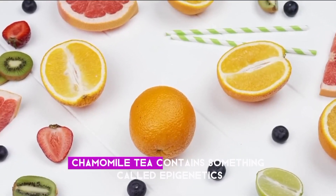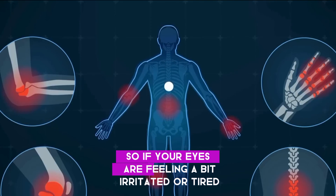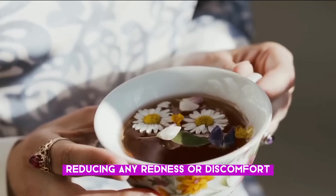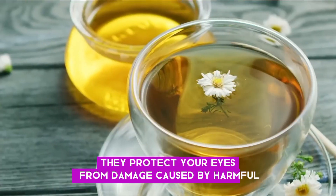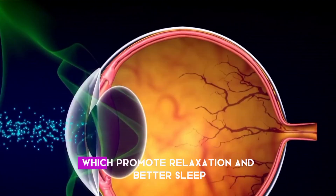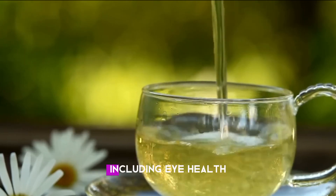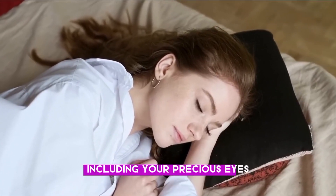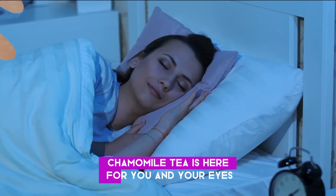Number fourteen: Chamomile tea. Chamomile tea contains a compound called apigenin, which has been linked to reducing inflammation. So if your eyes are feeling a bit irritated or tired, a cup of chamomile tea could calm things down, reducing any redness or discomfort. Chamomile tea also contains antioxidants like flavonoids and terpenoids, which protect your eyes from damage caused by harmful free radicals. Additionally, chamomile tea is known for its soothing properties, which promote relaxation and better sleep — and good sleep is essential for overall eye health, giving your body a chance to repair and regenerate.